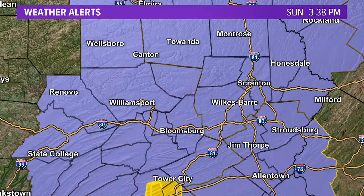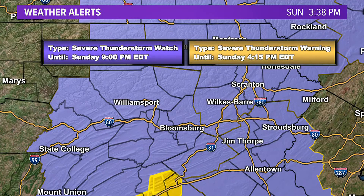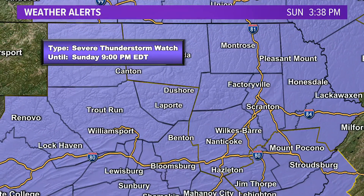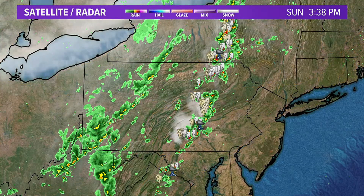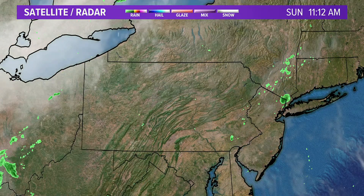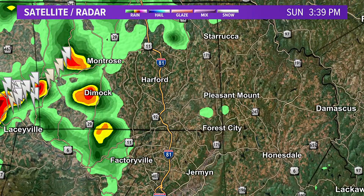There are a couple of severe thunderstorm warnings just to our south, down towards the Harrisburg area. Our whole region is just under the severe thunderstorm watch right now, but as mentioned, those storms will get pretty nasty as we move through the afternoon.